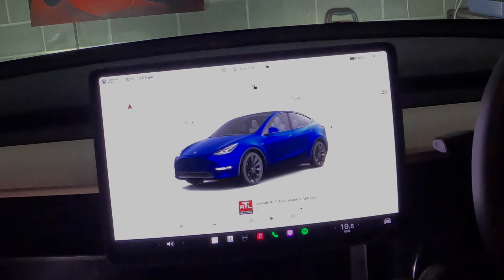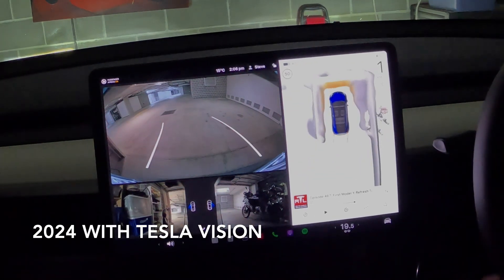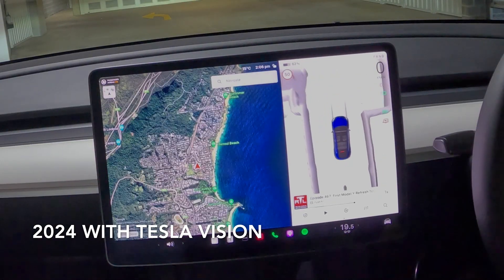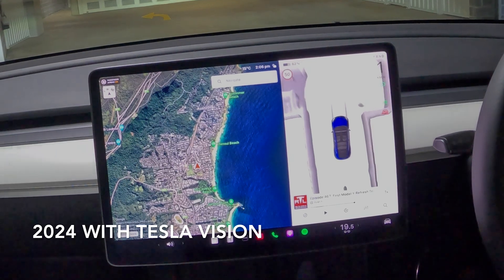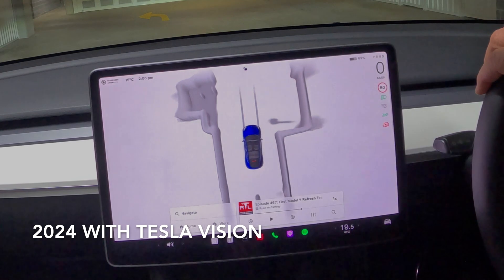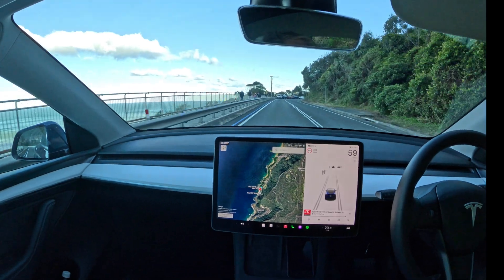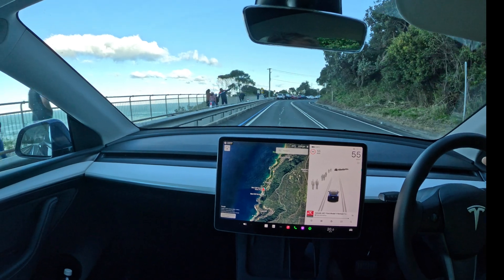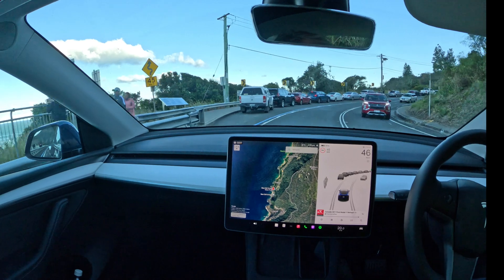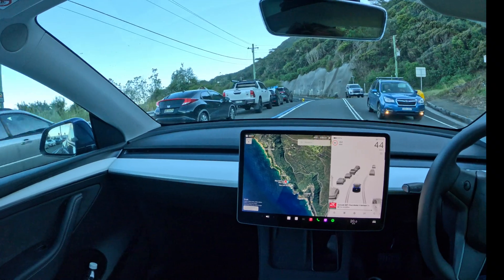A recent innovation is that Tesla have implemented what they call Tesla Vision in the user interface software. Now it's possible to actually see physical walls and other obstacles from a 3D perspective as you maneuver the vehicle. Here is an example of Tesla Vision when driving across Seacliff Bridge in New South Wales, Australia. The vehicle can recognize pedestrians and parked vehicles well before you get to them.